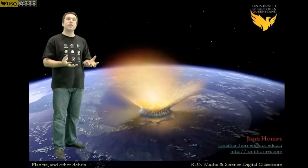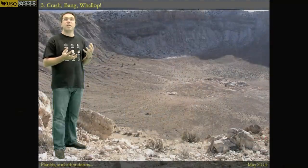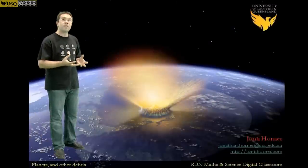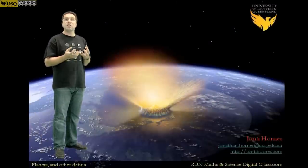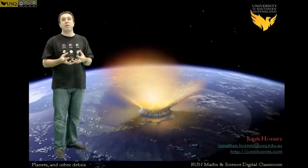People are searching for these objects all the time, looking for things that could hit the Earth and trying to find them before they do. It's a really active area of research for astronomers and will continue for the foreseeable future, because you never know when one of these things might swing onto a collision course having previously never come anywhere near the Earth. Hopefully what I've taught you in these three modules is a story of planet formation — from the formation of our Sun, through the formation of the planets and the giant collisions that shaped our solar system, and on to the smaller collisions that are going on to the very current day.